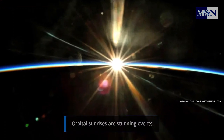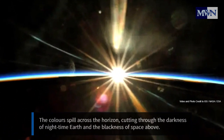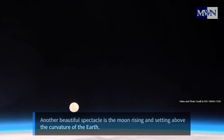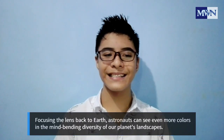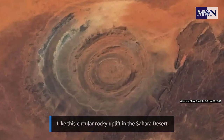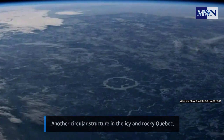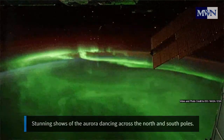Orbital sunrises are stunning events — the colors spill across the horizon, cutting through the darkness of nighttime Earth and the blackness of space above. Another beautiful spectacle is the moon rising and setting above the curvature of the Earth. Focusing the lens back to Earth, astronauts can see even more colors in the mind-bending diversity of our planet's landscapes, like this circular rocky uplift in the Sahara Desert, and another circular structure in the icy and rocky Quebec. Stunning shows of the aurora dance across the north and south poles.